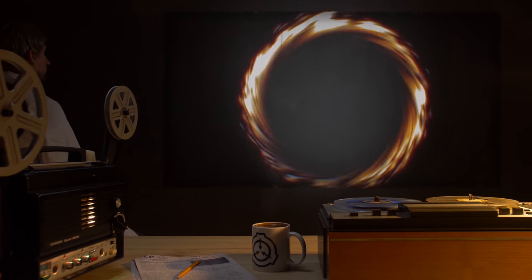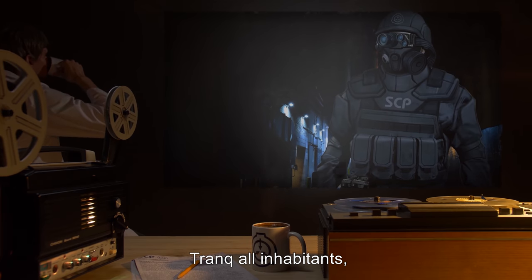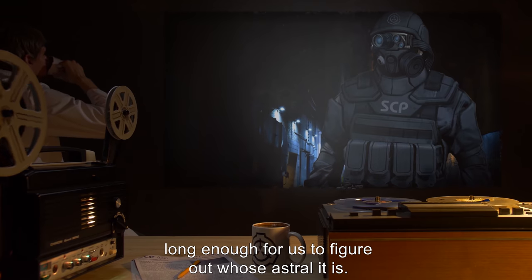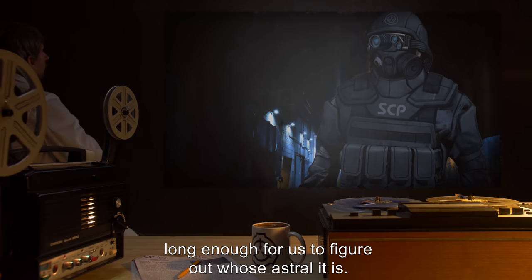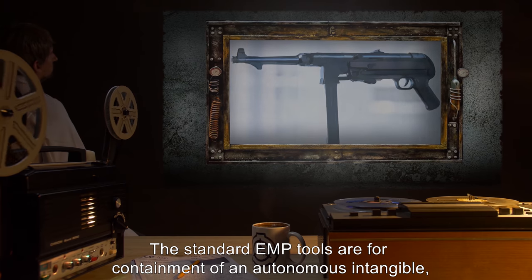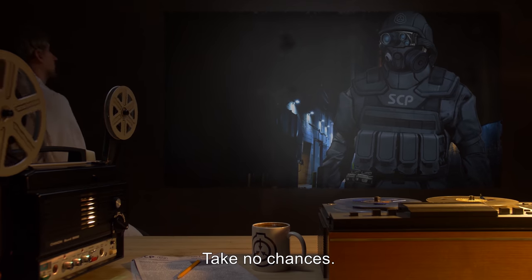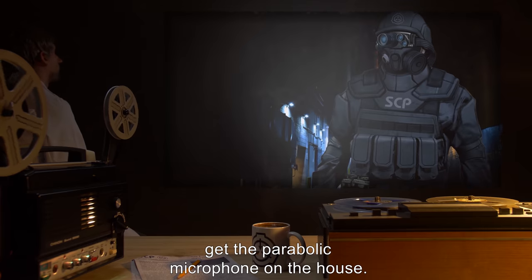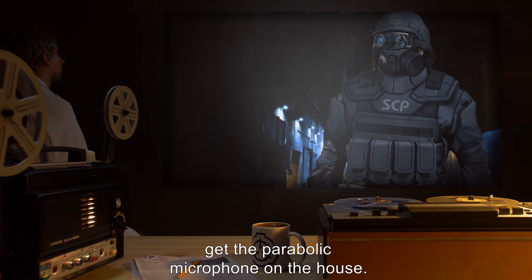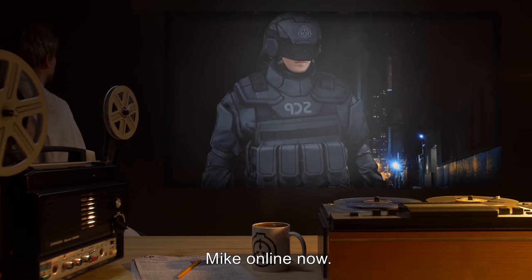Type 2. Lead: That's why containment involves the pistols. Trank all inhabitants, and it should shut down the anomaly long enough for us to figure out whose astral it is. The standard EMP tools are for containment of an autonomous intangible, should it be Type 1. Careful in there — take no chances. Beta: Get the parabolic microphone on the house. We need to identify inhabitants. Mic online now.